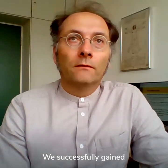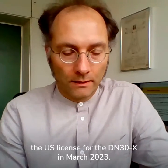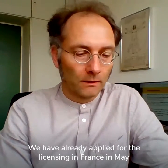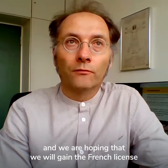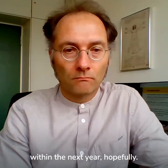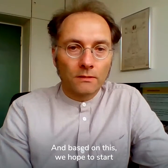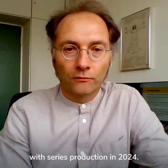We successfully gained the U.S. license for the DN30X in March 2023. We have already applied for licensing in France in May, and we're hoping to gain the French license within the next year. And based on this, we hope to start with series production in 2024.